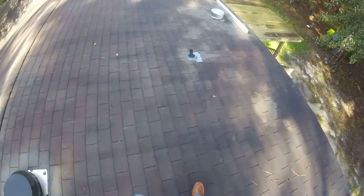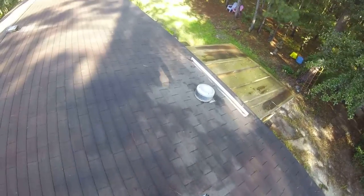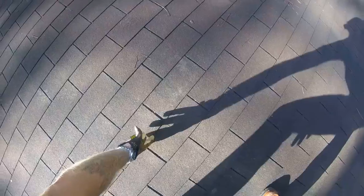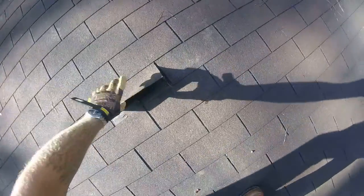This is considered a lower slope roof, so water does not shed off of this at a high rate. Shingles are water resistant — they're made to shed water, they're not waterproof.